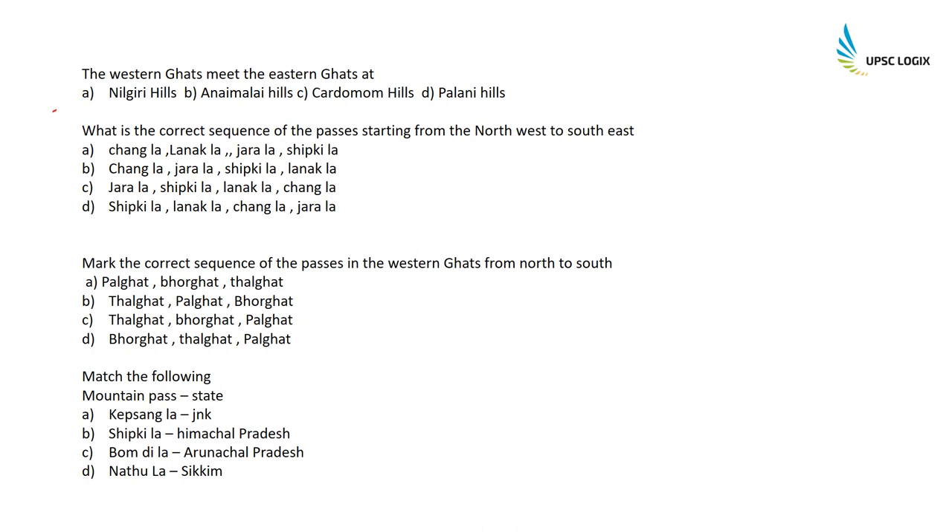The Western Ghats meet the Eastern Ghats at the Nilgiri Hills — this is the correct answer.